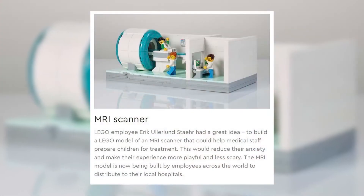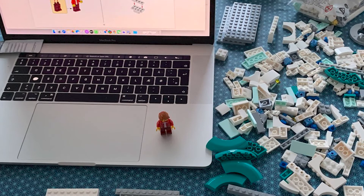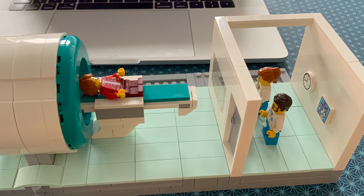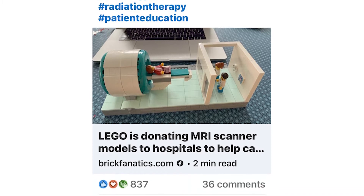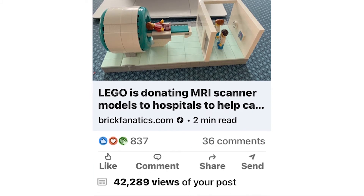People love medical models. Lego recently announced they were going to give away free Lego MRI scanner kits to reduce anxiety for children, giving them away free to hospitals. I posted a story on LinkedIn with a picture of one of these MRI models, and over 40,000 people have viewed it already.